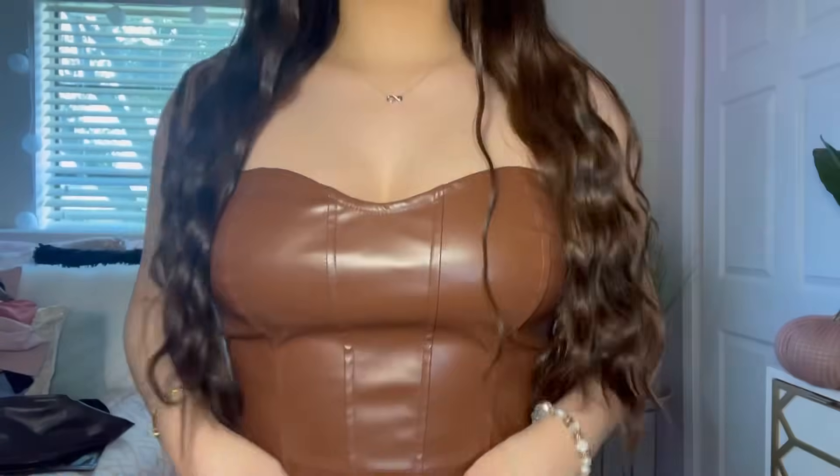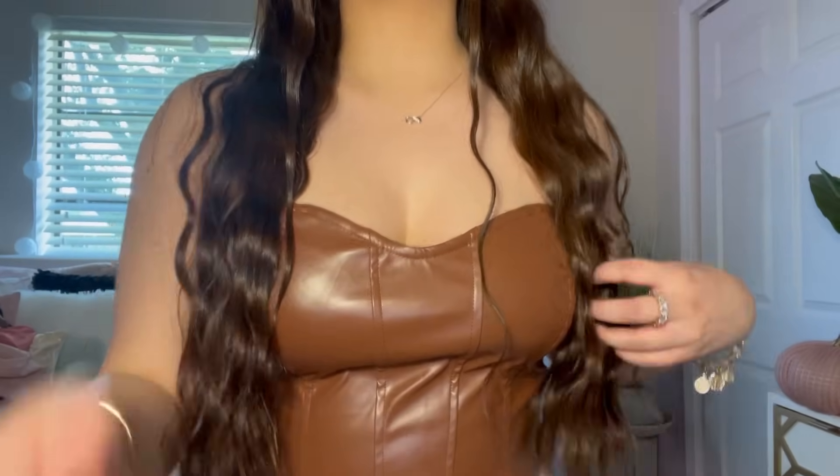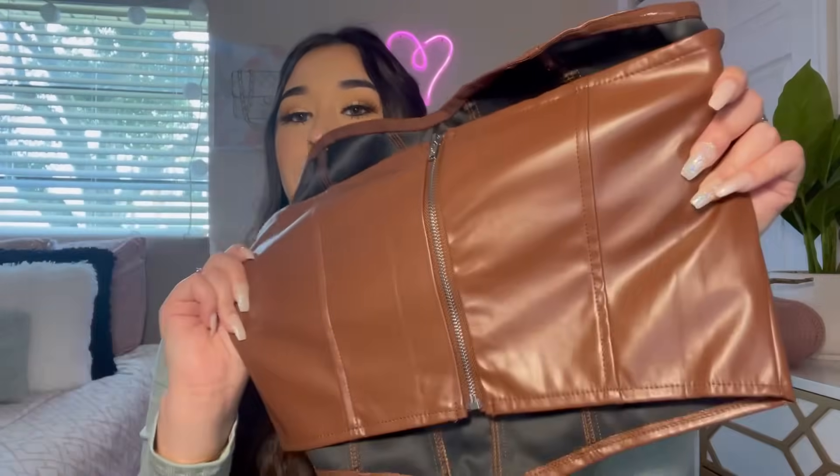This was hiding — I got this leather corset top. I think it's so cute and I had to get it. It has a zipper in the back and I just really like everything about it.